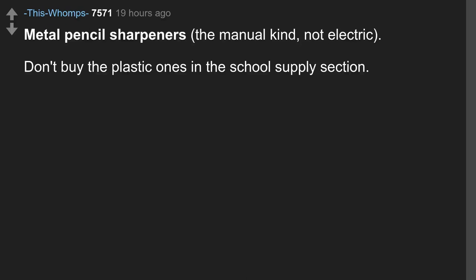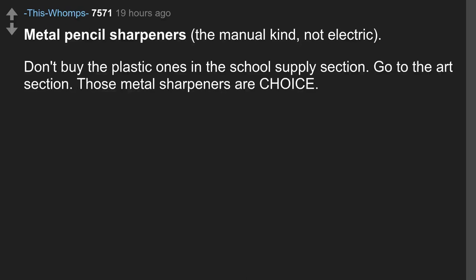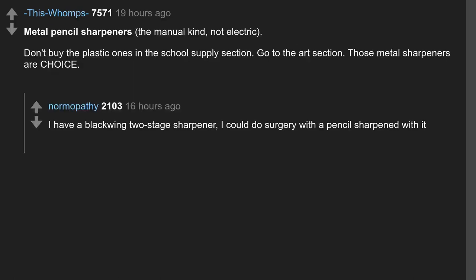Metal pencil sharpeners — the manual kind, not electric. Don't buy the plastic ones in the school supply section; go to the art section. Those metal sharpeners are choice. I have a Blackwing two-stage sharpener — I could do surgery with a pencil sharpened with it. Please don't.